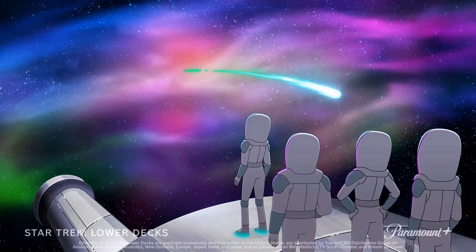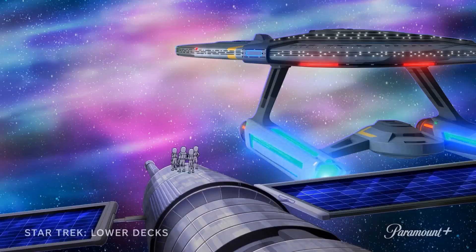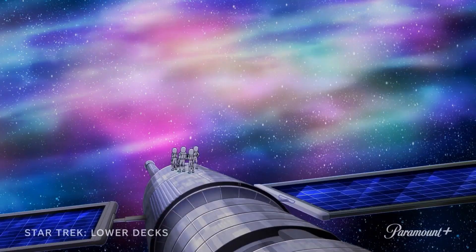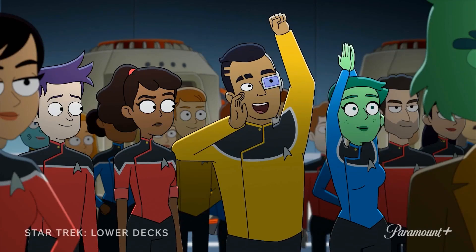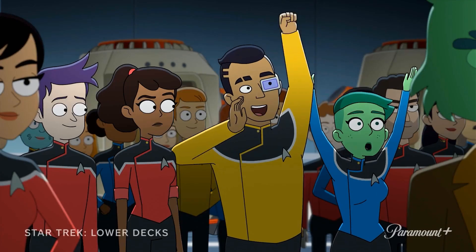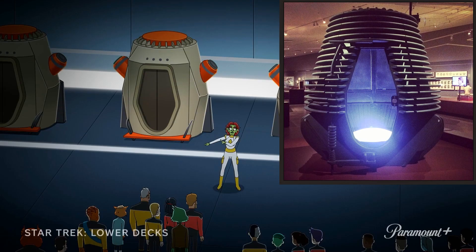The trailer starts off with our Lower Deckers doing some sort of maintenance on a satellite when they get pretty much abandoned by the Cerritos, which goes to warp while they're still conducting their work. They're left asking how much oxygen they have. Next we get what seems like a promotional speaker, very animated, doing some kind of presentation to the whole Cerritos crew, with what appears to be pods in the background that vaguely resemble the teleporting pods from the old eighties sci-fi movie The Fly.